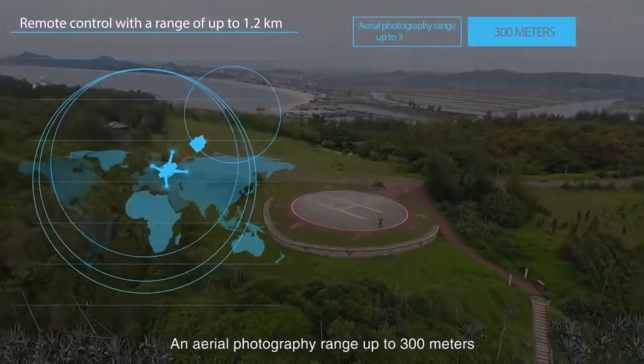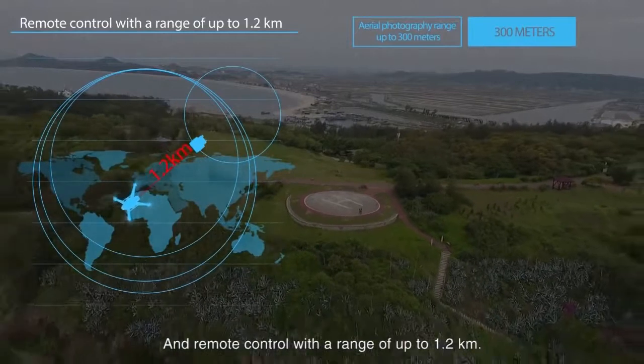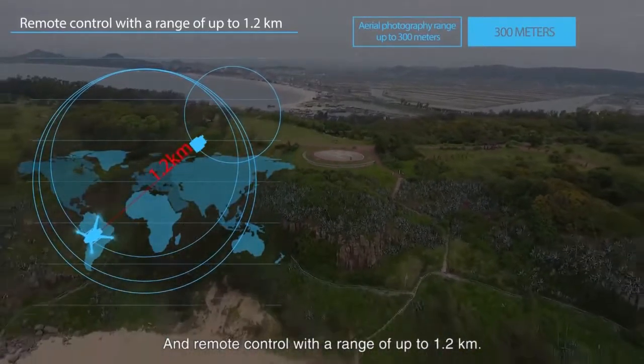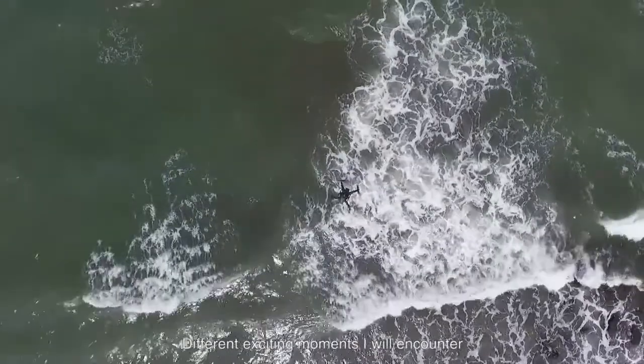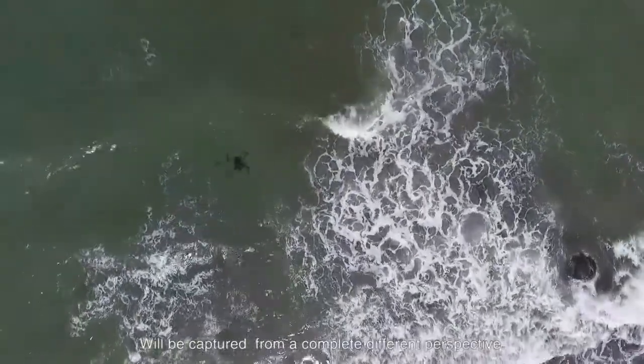An aerial photography range of up to 300 meters and a remote control range of up to 1.2 kilometers. Different exciting moments I encounter will be captured from a completely different perspective.